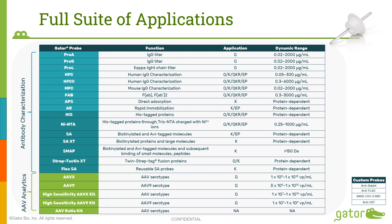These include our anti-HIS biosensor and the nickel-NTA biosensor. We have a portfolio of four different streptavidin-based probes to suit different user needs in terms of molecular size or biosensor reuse: streptavidin, SA-XT, SMAP, and the Flex SA biosensor. Our most recently launched streptactin-XT biosensor is specific for proteins fused with twin-strep-tag, which is gaining popularity recently. The twin strep-tag was invented by IBA Life Sciences, and the streptactin biosensor can be used as an alternative to HIS-tag in many cases.